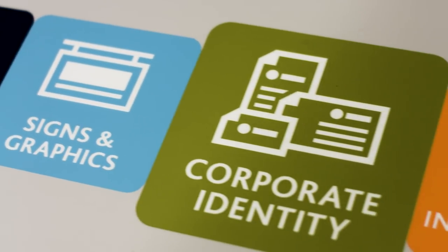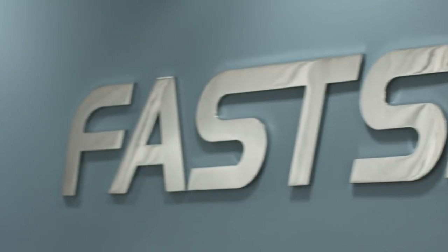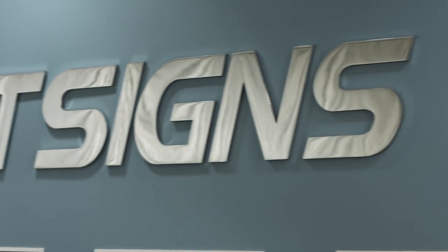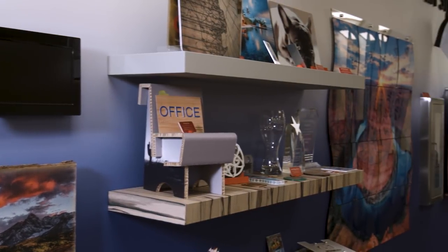My role at FastSigns International is Director of Technology and Supply Chain. We help the franchisees with training, tech support, and also work with the vendors to lower the cost of goods that the franchisees purchase. The role of FastSigns Corporate is to provide support, training, marketing, and guidance to the franchisees worldwide.